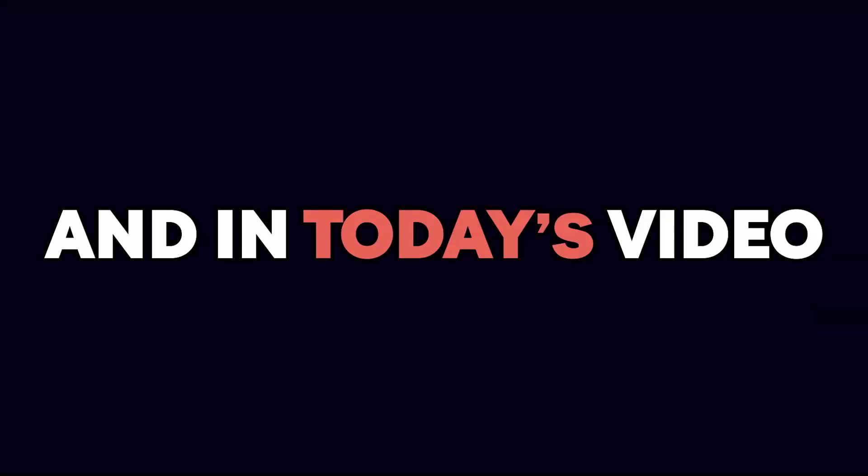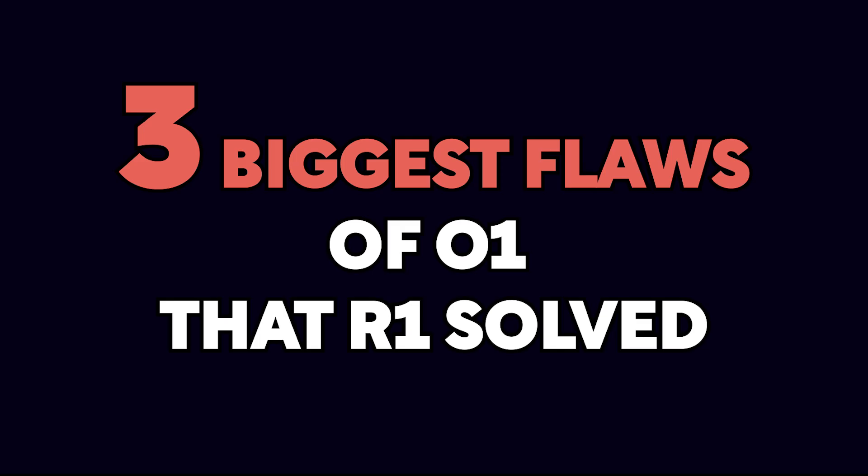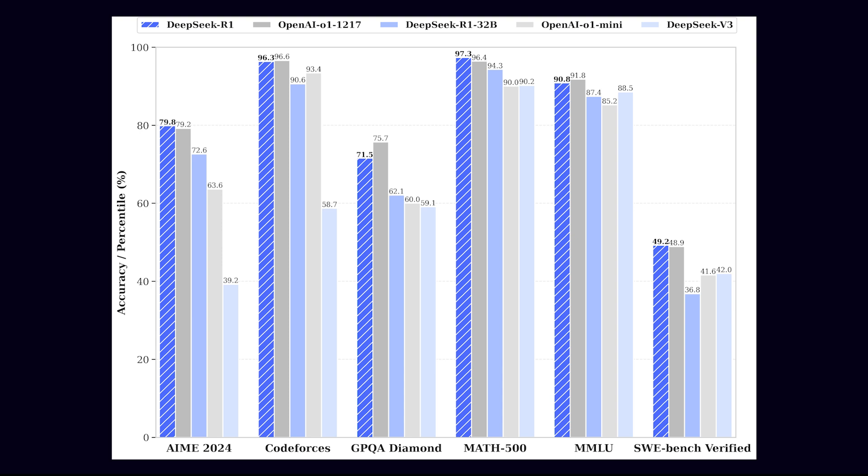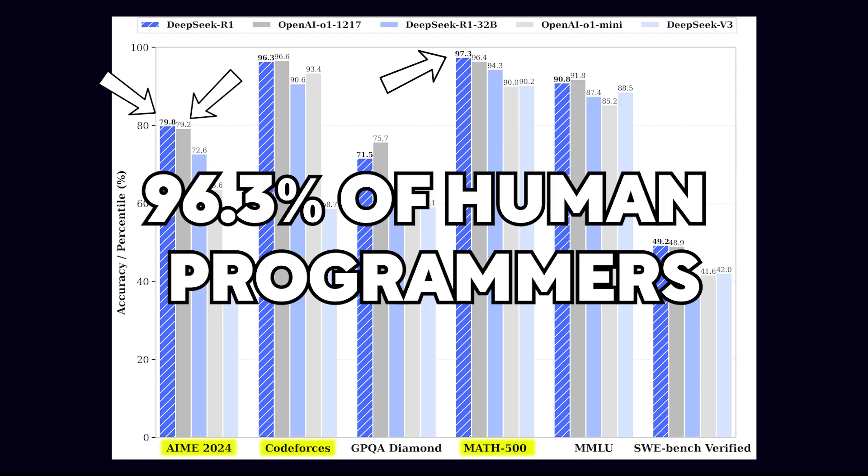In today's video, we'll dive deep into the three biggest flaws of O1 that R1 solved and why O1 actually sucks. There goes my $200 O1 subscription straight down the drain, thanks to R1. Scoring 79.8% on the AME math test, it edged out O1 at 79.2%. Its performance on Math 500 was even more remarkable, scoring 97.3%, and on Code Forces it casually crushed 96.3% of human programmers.